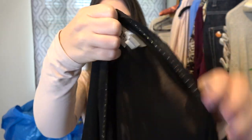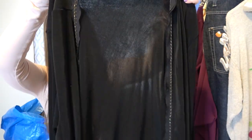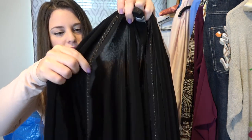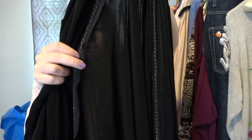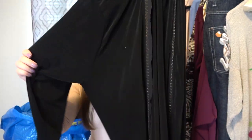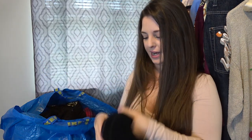Here's some more Chico's Travelers — this is just an open front black cardigan. I'm probably going to list this for around $30 and it has some embellishment along the trim of the open part, long sleeve, and in really good condition.